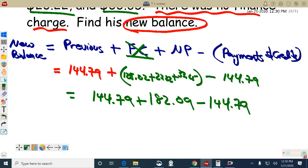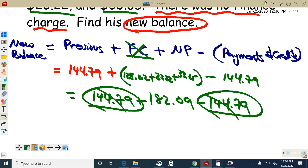The new balance then is — look, the previous balance and the payment cancel out: a negative and a positive $144.79. So the new balance is just what he purchased: $182.09. I'll put NB for new balance.